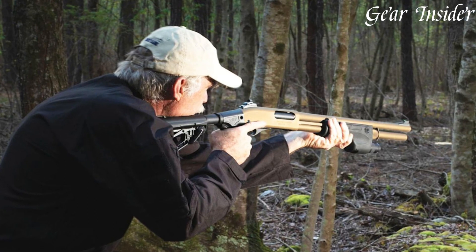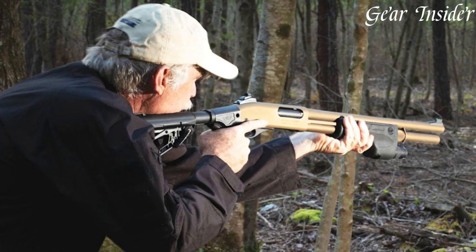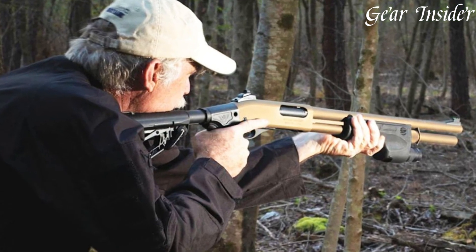Embrace the fusion of innovation and craftsmanship with the Wilson Combat CQB Shotgun, where form meets function for an exceptional shooting experience.